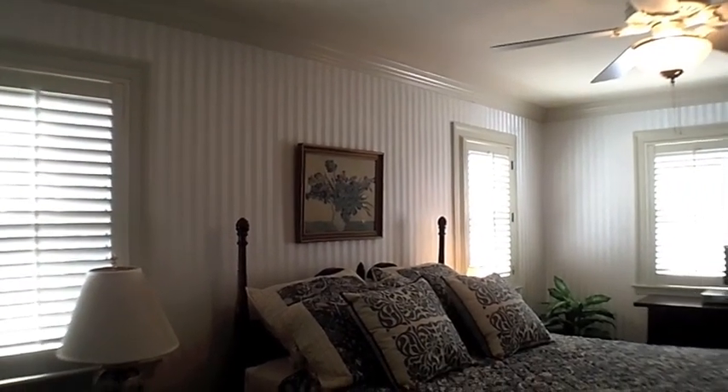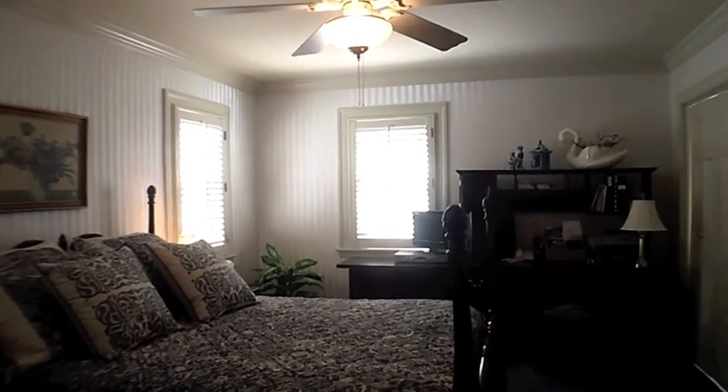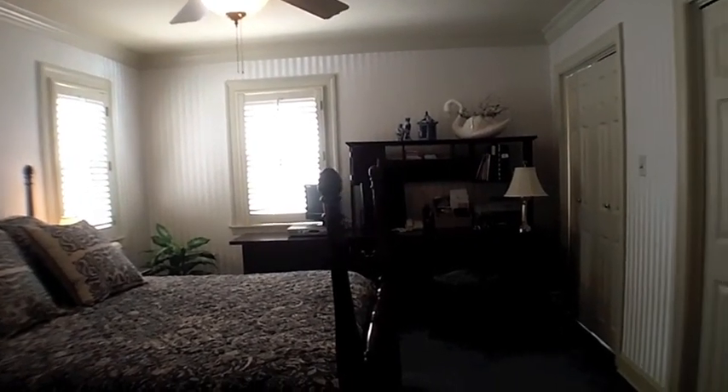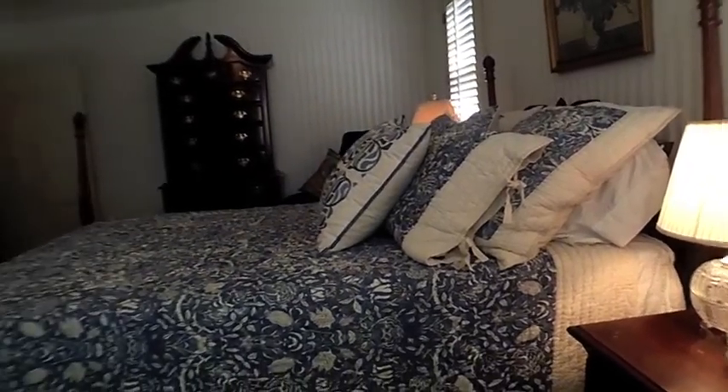The spacious master bedroom provides two separate closets and has been updated with new designer wallpaper. There is ample room for a sitting area. The moldings and baseboards, as throughout the house, have recently been repainted. This is an attractive room with a very serene decor.